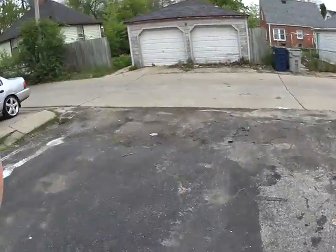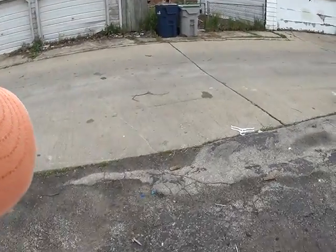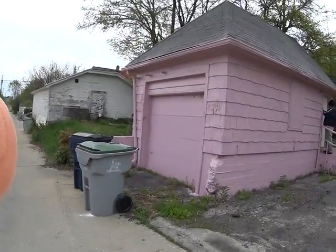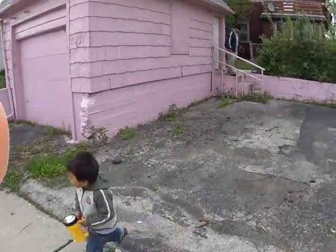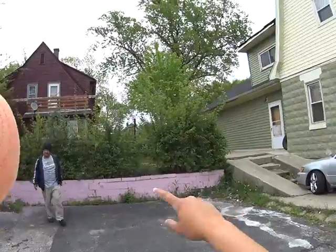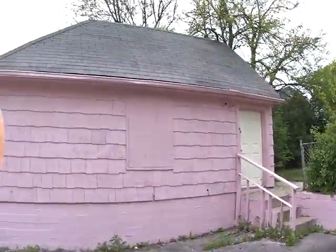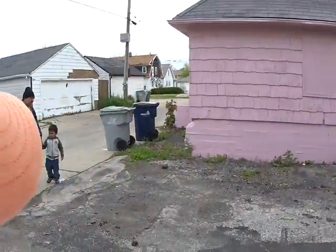We have a little parking slab in the back. It's asphalt so it's crumbling up a little bit, but still in good shape. This is the back part of your garage. We have some landscaping we're going to need to do.